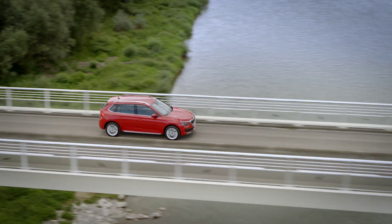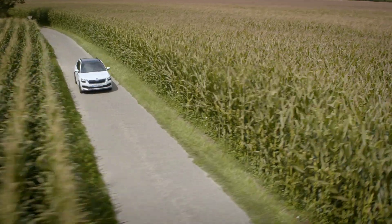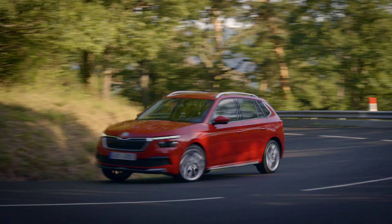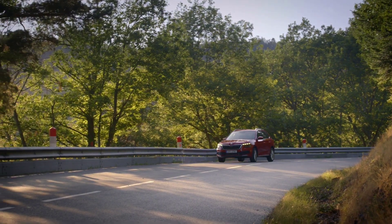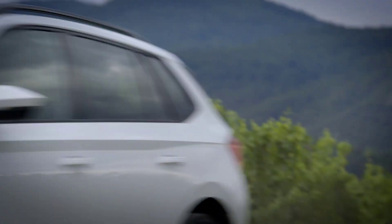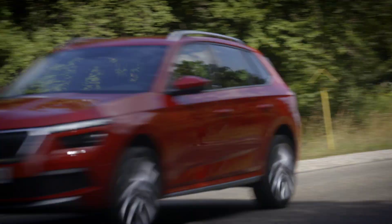The Kamiq seen here seems to be in the early stages of its conversion to its India specification, with Škoda's European officials on board. As far as looks are concerned, this SUV seems very similar to the one sold in Europe.